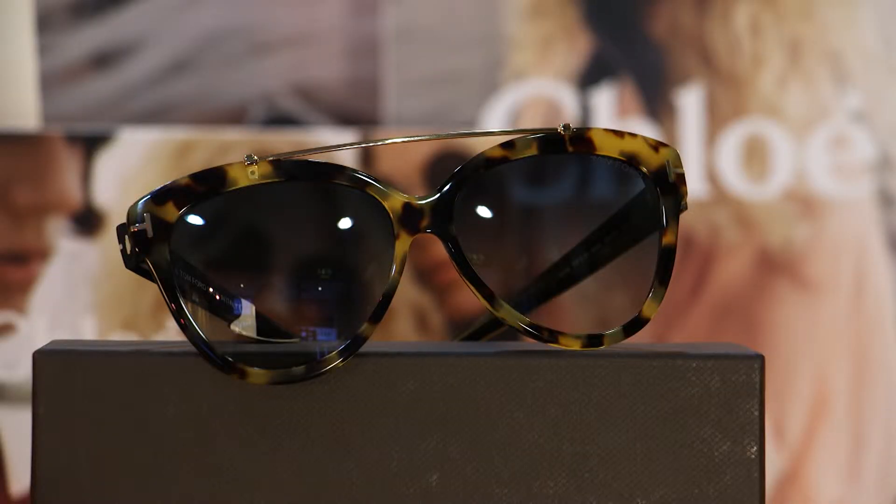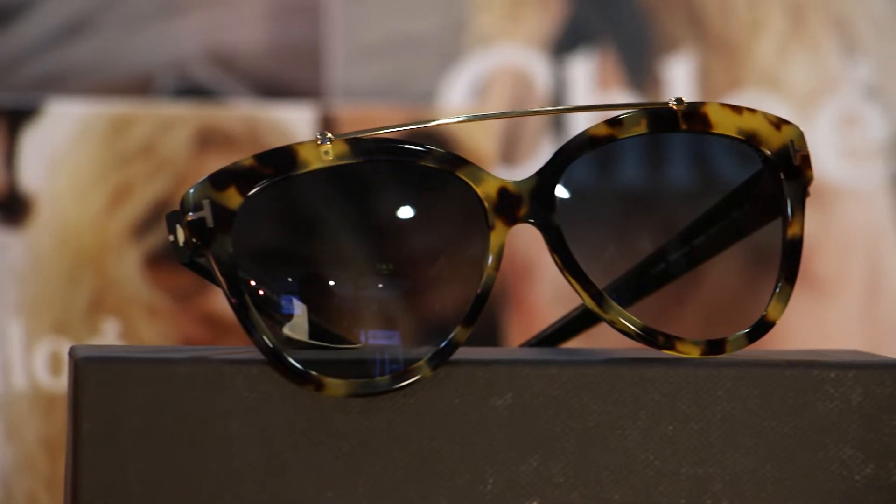First up we've got the beautiful Tom Ford Livier. Fantastic tortoiseshell and the gold bar detailing really make this piece stand out.